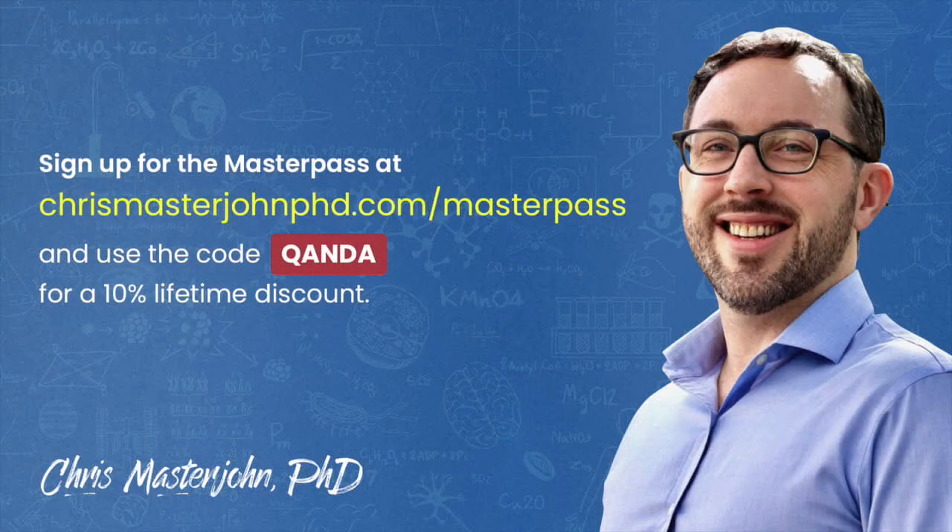This episode was part of a Q&A from members of the CMJ Masterpass, a buyer's club with exclusive and massive discounts on your favorite premium foods and health products, including pasture-raised and wild meat and seafood, supplements, sleep accessories, water filters, phototherapy devices, and much more. As a bonus, you also get to participate in monthly private Zoom Q&As with me. You can join the Masterpass at chrismasterjohnphd.com/masterpass and use the code QANDA — spelled out Q-A-N-D-A — for a 10% lifetime discount.